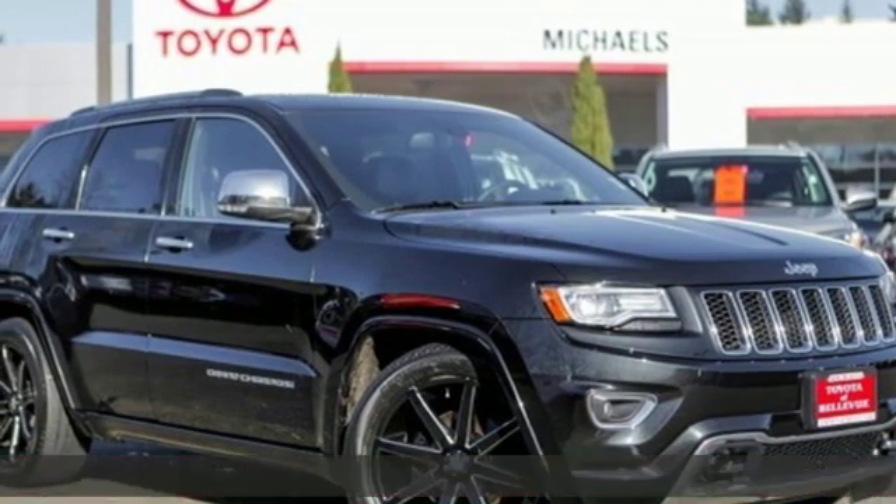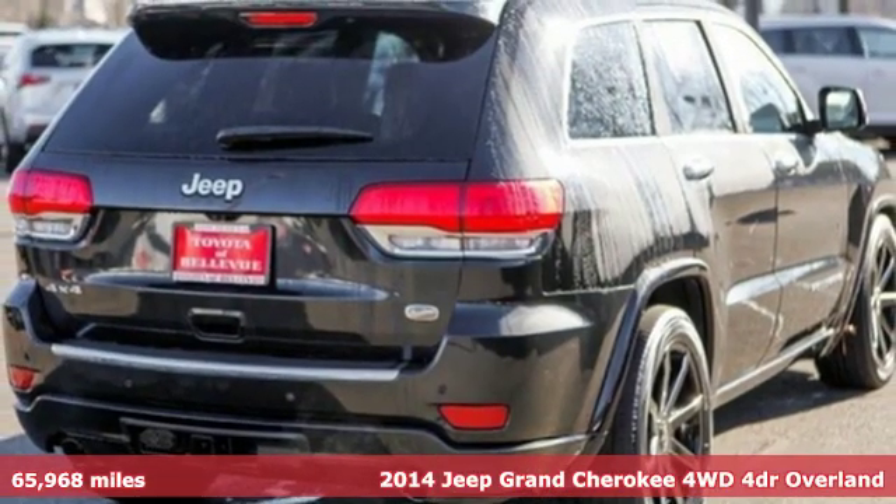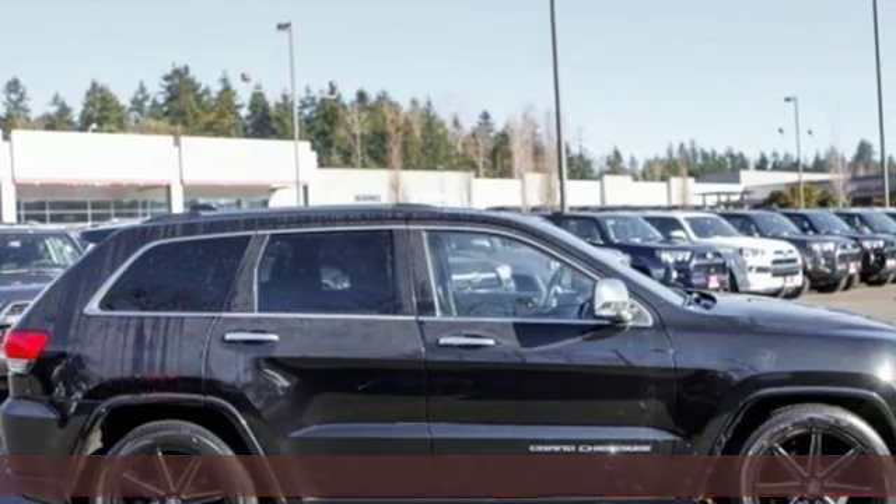It's a 2014 Jeep Grand Cherokee. Welcome to a ride that is as spectacular as the scenery, and get ready for an impressive combination of features.